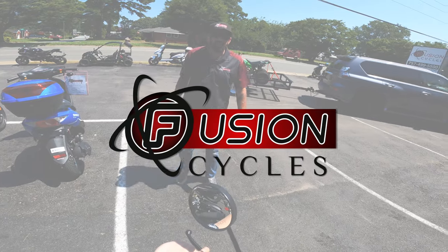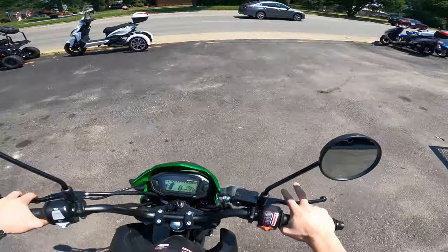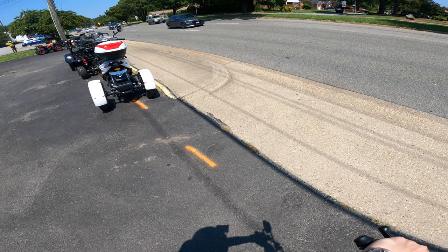Say hi, Brody. Huh? I said say hi. Hi. Alright ladies and gentlemen, we are riding out today on a fresh 2021 Bintelli Beast.